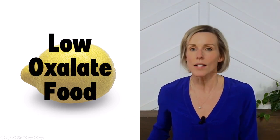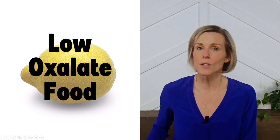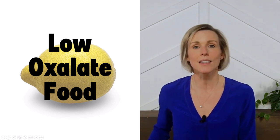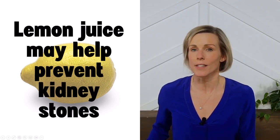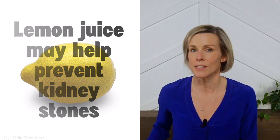Lemon is considered a low-oxalate food, so if you're prone to kidney stones and trying to limit your oxalate intake, then lemon is safe to eat. There's also evidence that consuming lemon juice may help prevent kidney stones from recurring, so keep that in mind if you're prone to kidney stones.